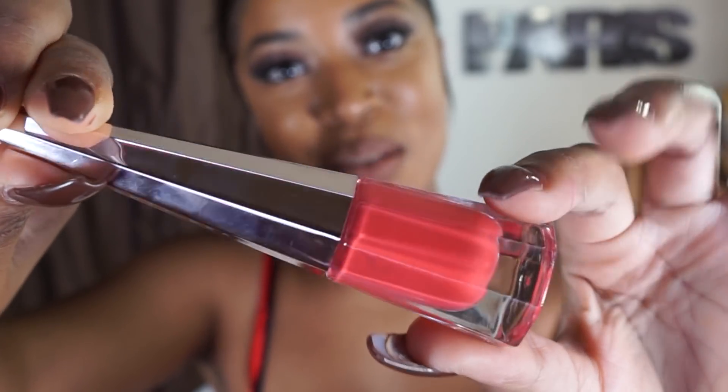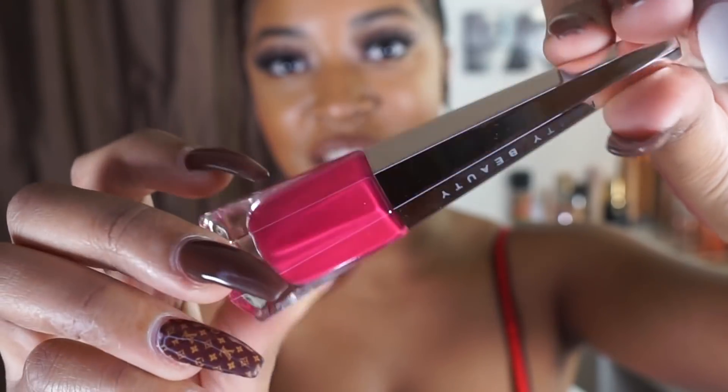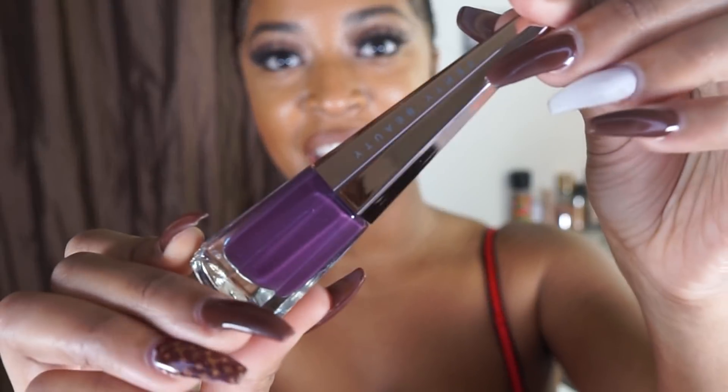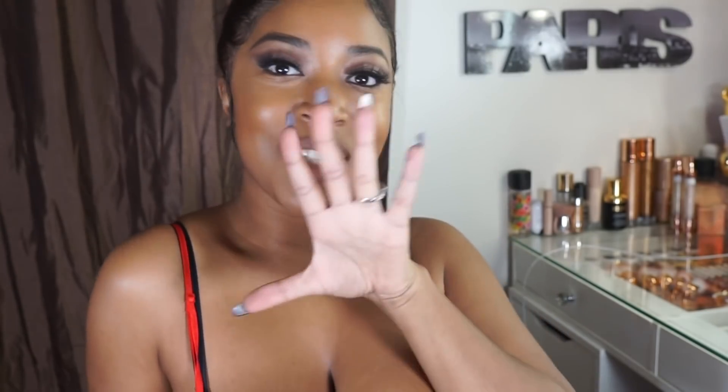And recently, Fenty came out with three new Stunna Lip Paints. Starting with Unattached, which is this beautiful coral color. Unlocked, which is this vibrant fuchsia pink. And Undefeated, which is this eggplant purple. And I'm way too excited to try these on with you guys right now.